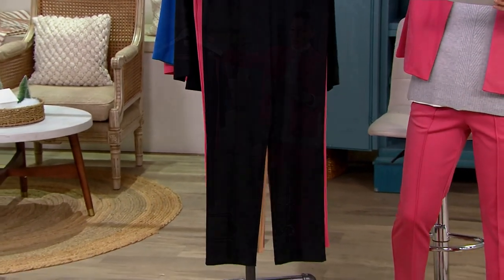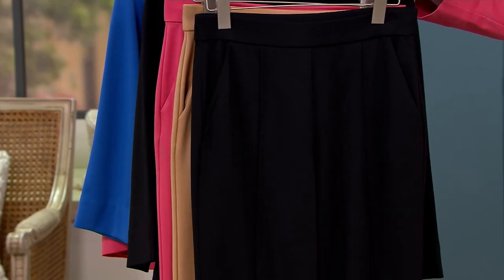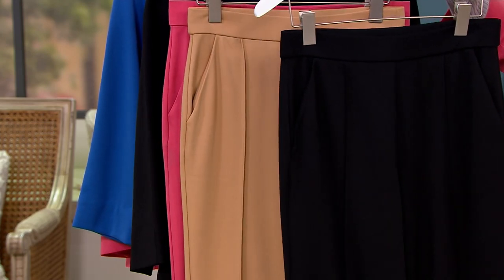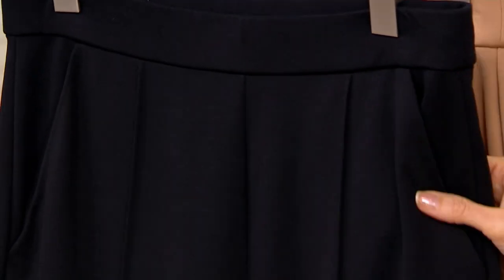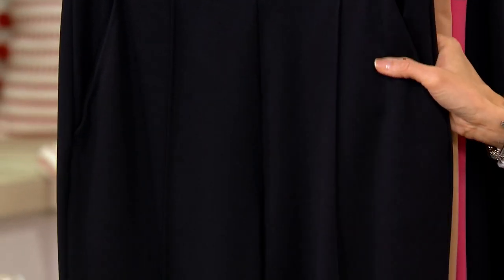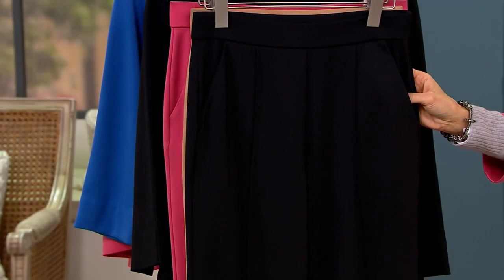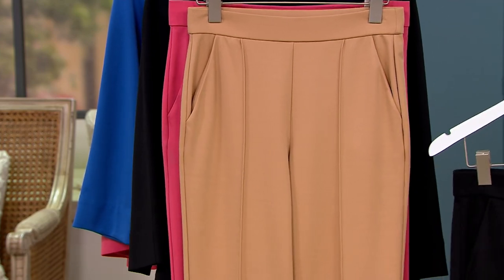We've got the Isaac Mizrahi Live Elements 24 Stretch Knit Ankle Pants, extra small to 5X. This is that perfect set with what we just showed. Look at that black — ankle length, pin tuck detail. It's that beautiful Lyocell. This is jet black.